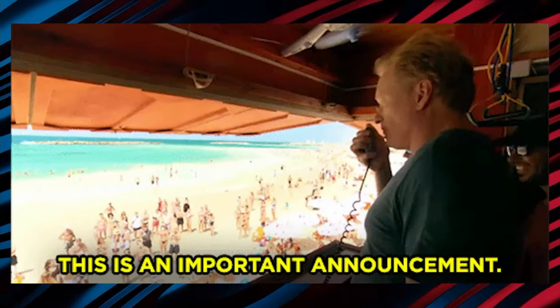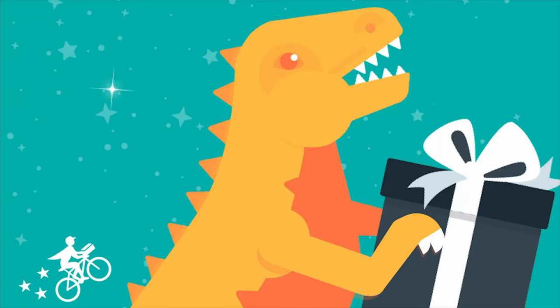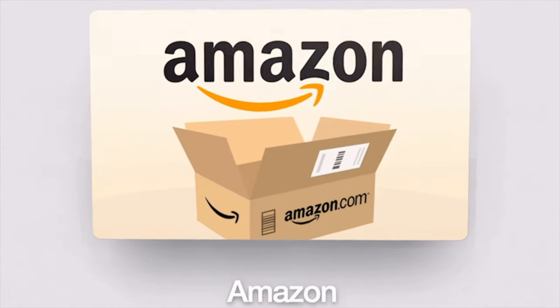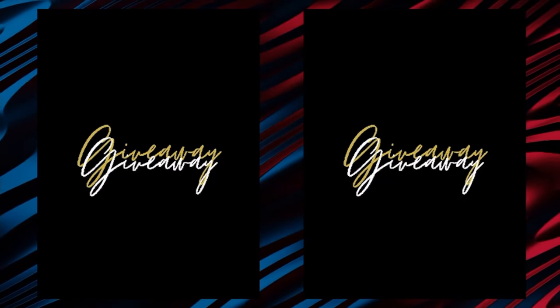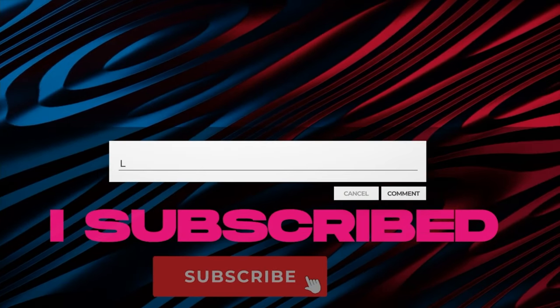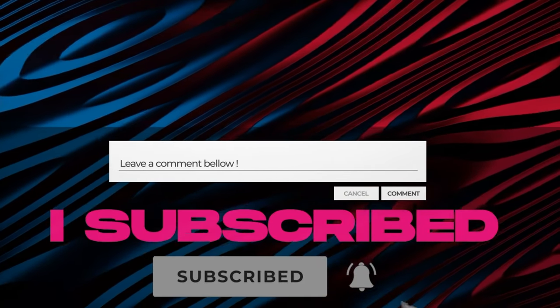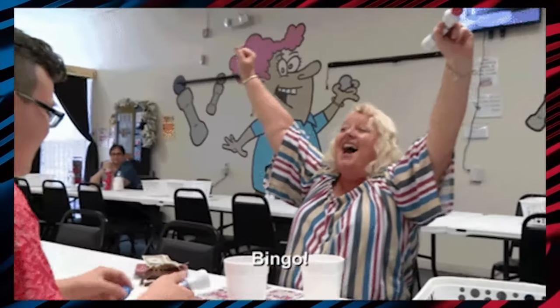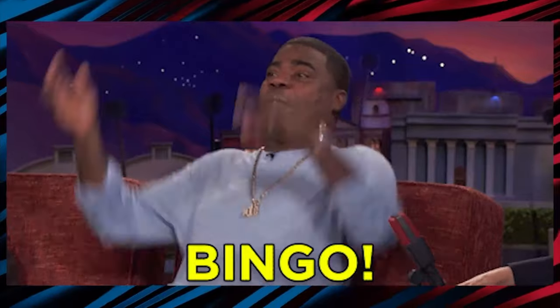An important announcement before we continue with the rest of the video: we've started a gift card giveaway where we select one person every month and give them a free Amazon gift card. To enter the giveaway, all you have to do is subscribe to our channel and comment 'I subscribed' down below in the comments. One lucky winner from the comments will be selected and given a free gift card at the end of the month, so comment down fast and enter our giveaway.